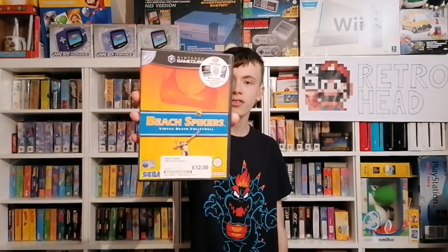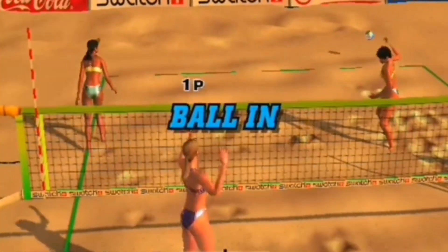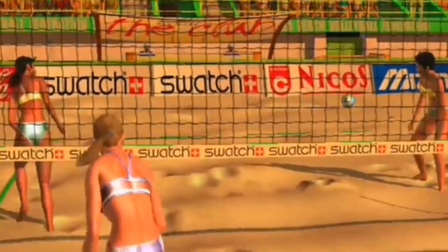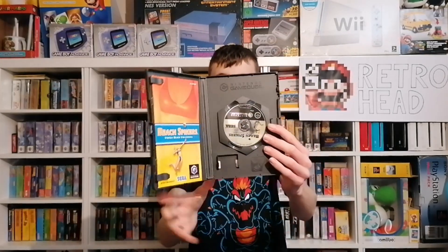Next up is a game I don't see very often at all — Beach Spikers Virtua Beach Volleyball on the Gamecube. This was originally made by Sega so you know it's probably going to be a pretty good game, and I never really see this game out and about. Looking at the back it looks like a pretty good volleyball game, a little bit like Dead or Alive. This copy is in such good condition — it literally looks brand new. This one was £12, which for an uncommon Gamecube game in this condition is a really good price.